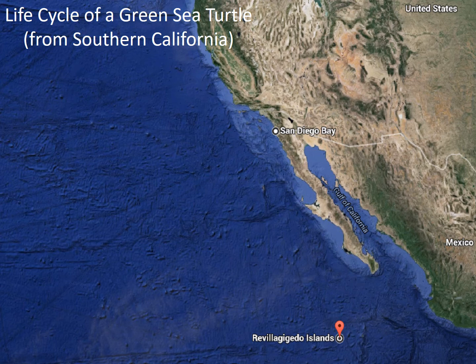Now I'm going to tell you about the life cycle of a green sea turtle from Southern California. We start all the way down in Southern Mexico in the Revillagigedo Islands. Once a turtle finds a mate, they will copulate and the female will lay her eggs there. Once the eggs hatch, the babies will make their way up the coast of the Baja Peninsula until they reach their feeding grounds in Southern California.